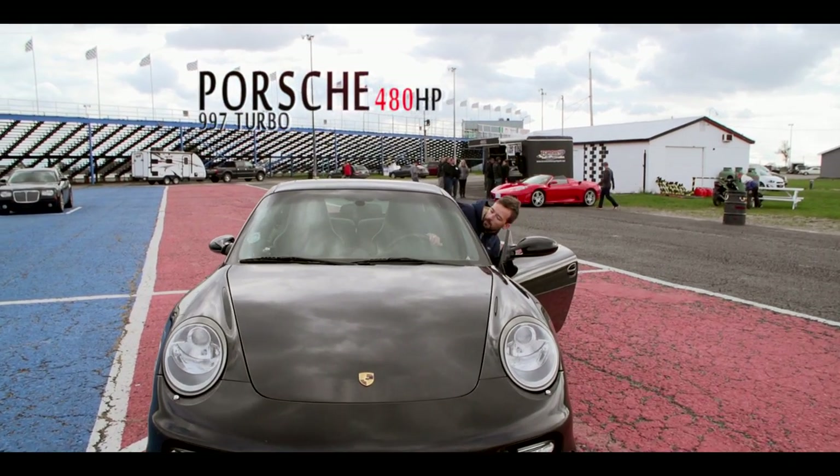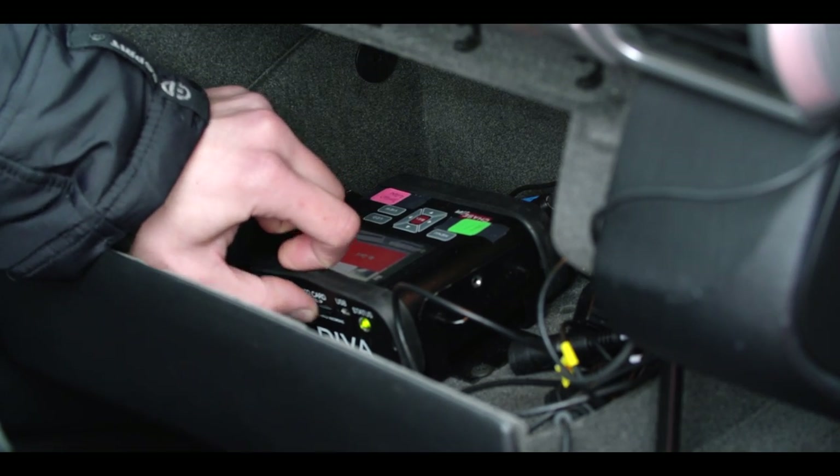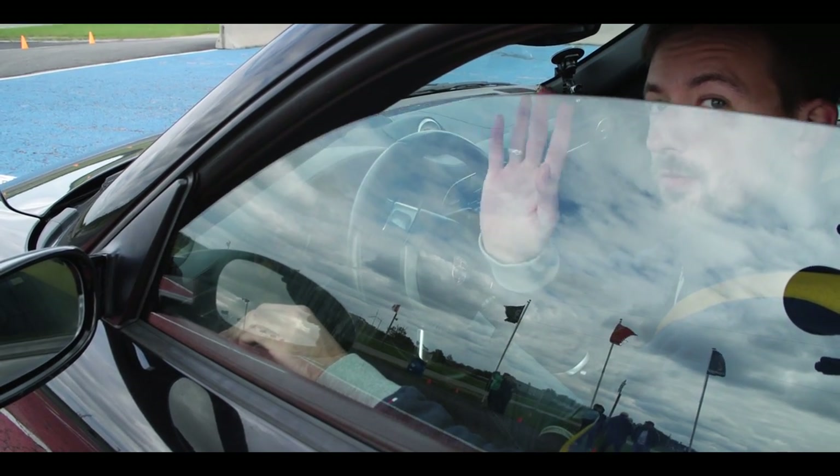All cars are equipped with two small cameras — one facing you and one facing the road. Your performance is recorded to support your bragging about driving a supercar on a racetrack.